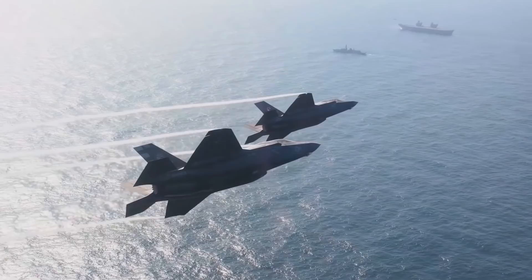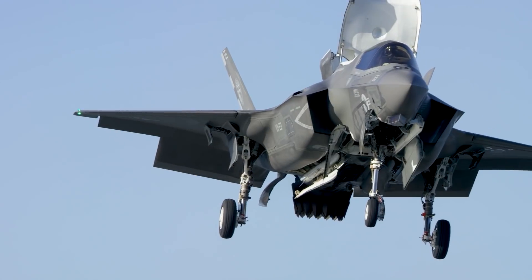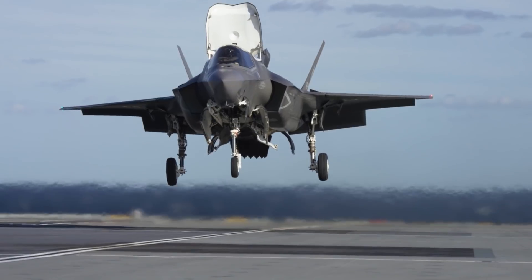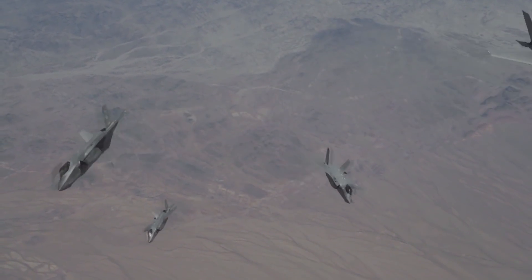The F-35 — the pinnacle of stealth technology. It can destroy enemy targets before they even know it's there. But how did we get to this point? This episode is all about stealth.